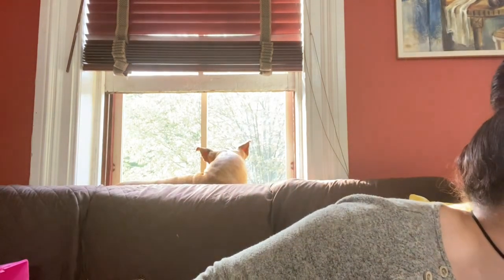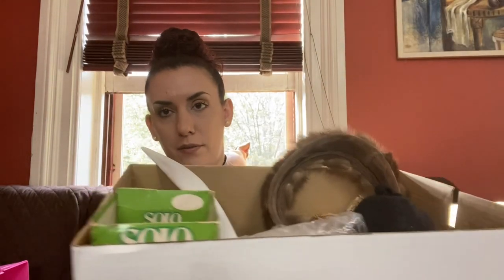Then I went to an estate sale with my husband and got an entire box of stuff — $12 for the entire box. So let's show what's in the box. First, this is a real fur hat. My husband goes, oh it's perfect for you cause you always wear a bun. I do pretty well selling vintage hats in my booth, so this will go in my booth for probably $20.